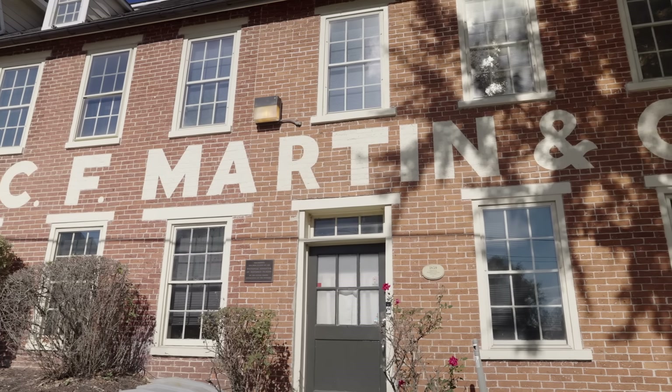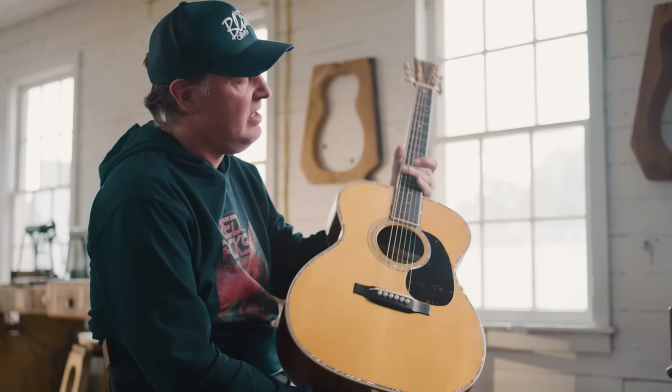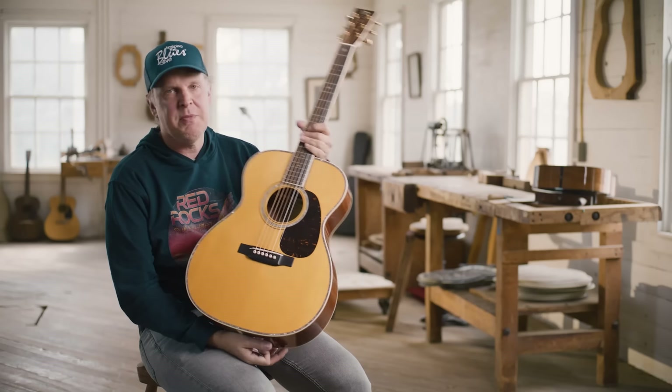Hi, my name is Joe Bonamassa. I'm currently in Nazareth, Pennsylvania at the OG Martin factory. And this is the new Joe Bonamassa 1941-0045.